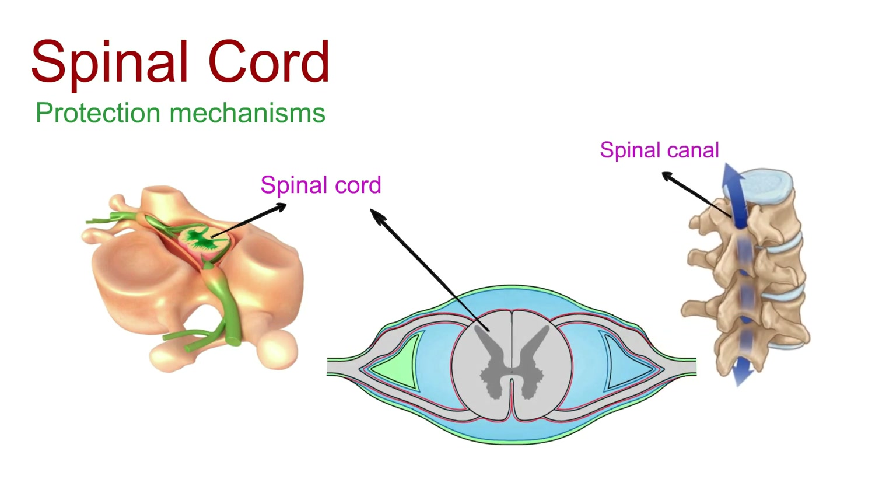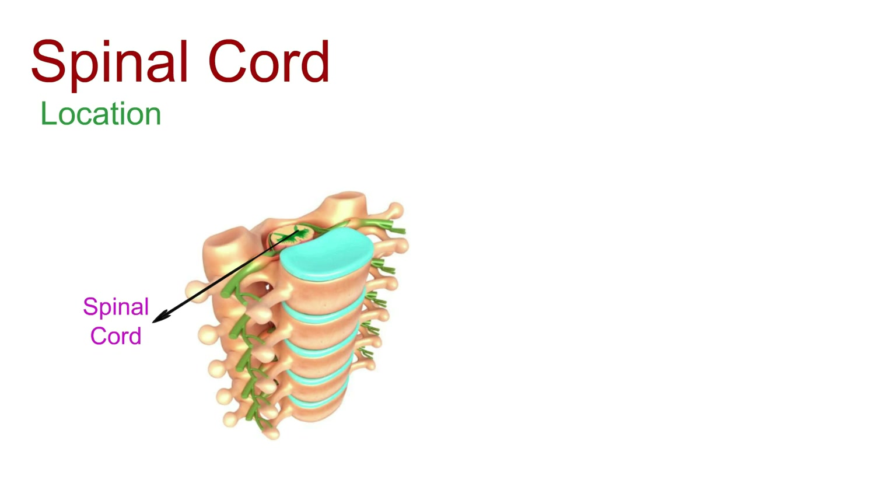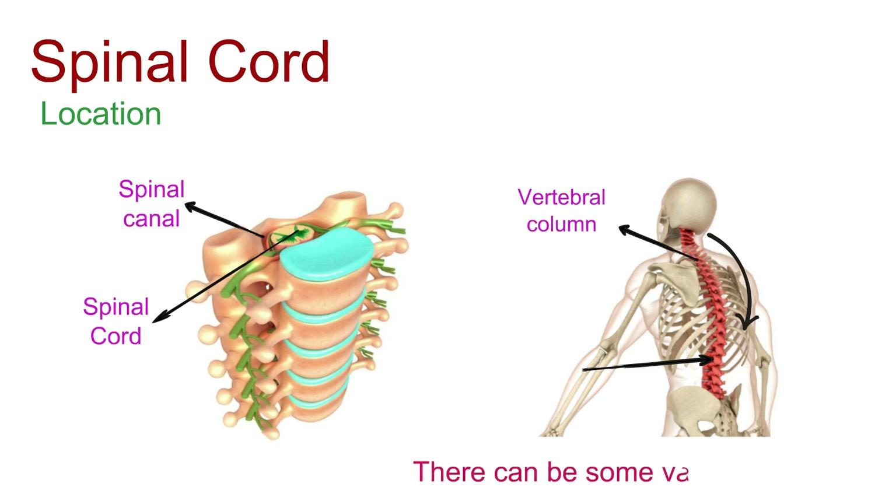Cerebrospinal fluid, a liquid buffer, circulates around the spinal cord, adding an extra layer of defense. The spinal cord nestles within the spinal canal, gracefully descending from the brain through the upper reaches of the vertebral column. In adults, it usually wraps up its journey around the first or second lumbar vertebra, though there can be some variation.